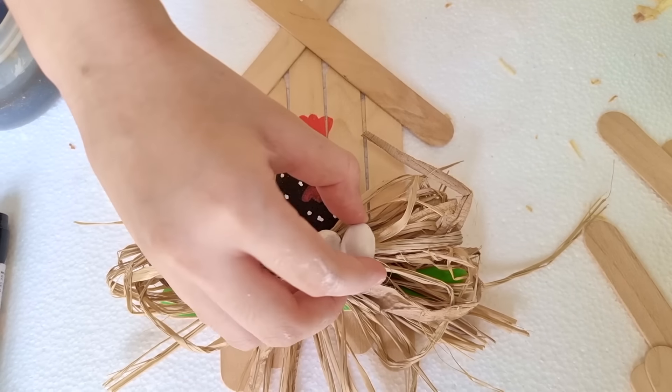Bug, where do you want to hang this? Pom Pom, you decide! Okay! Pom Pom has great taste — this is the perfect spot for this artwork. Our chicken coop is beginning to feel so homely. But one thing is missing — a family picture!